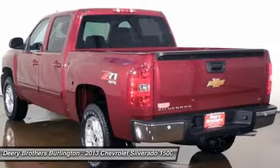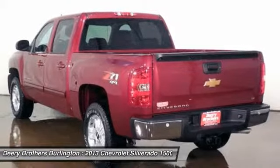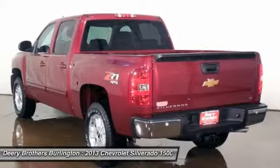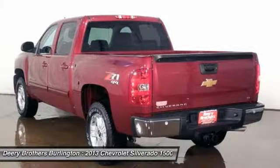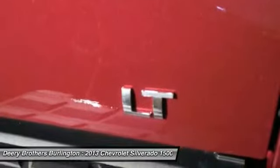All prices and payments: Tax, Title, License, Lien Doc Fee $199, security deposit, acquisition fee, freight extra. Customer must qualify for all incentives, which are subject to change by the manufacturer without notice.